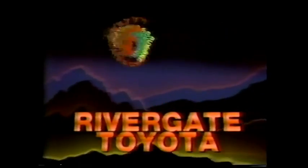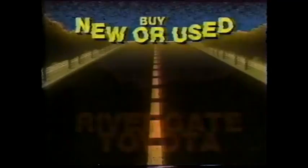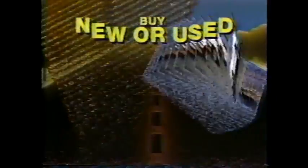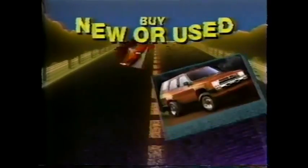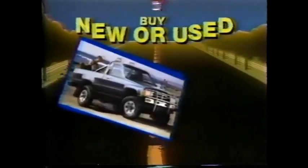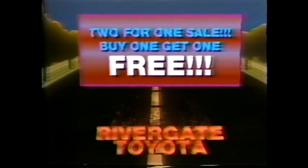It's a two-for-one sale at Rivergate Toyota. Buy one, get one free. Middle Tennessee's number one volume Toyota dealer, and the third largest used vehicle dealer in America, is having a two-for-one sale. Buy any new Toyota car, truck, or van, or any used vehicle, and take your choice of almost 100 other selected used vehicles for free. Take your pick from recently traded cars, trucks, and vans, including 1983 and '84 models. And while the supply lasts, they're free. It's first come, first served. Buy one, get one free. The two-for-one sale at Rivergate Toyota.